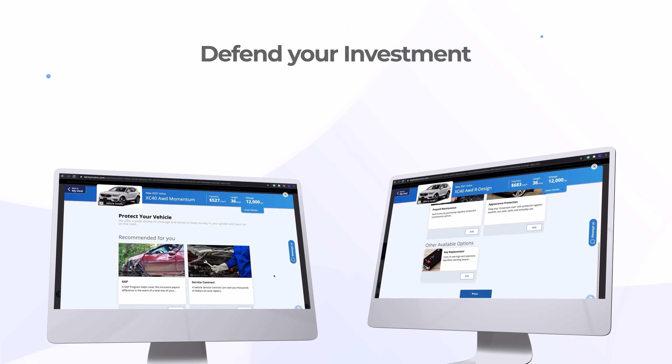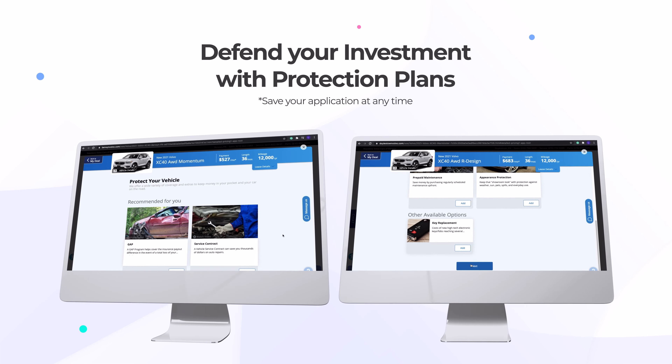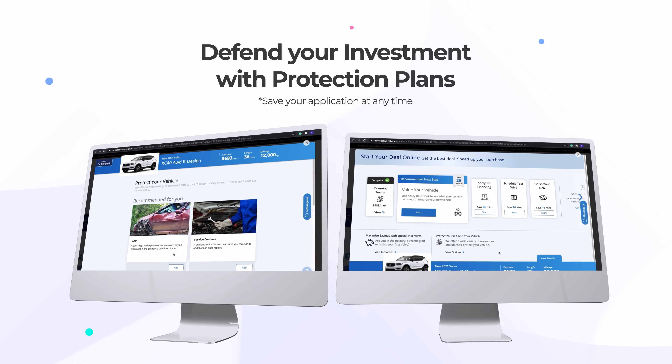Defend your investment with protection plans suited for the vehicle you'd like. Save your application any time and receive a secure personal link to return to it later.